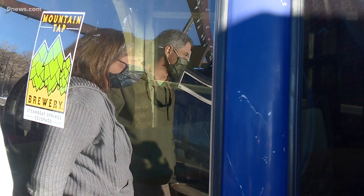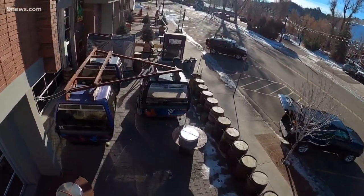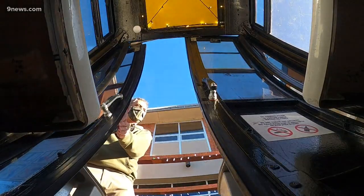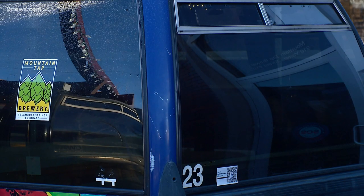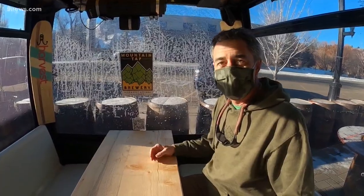Inside the gondola box, presumably — they've extended their outdoor seating with these gondola cabins, where people can take a number for a hot dinner inside a warm gondola. It cranks out some heat, cranks out some tunes, and you get ready for some pizza and beer.